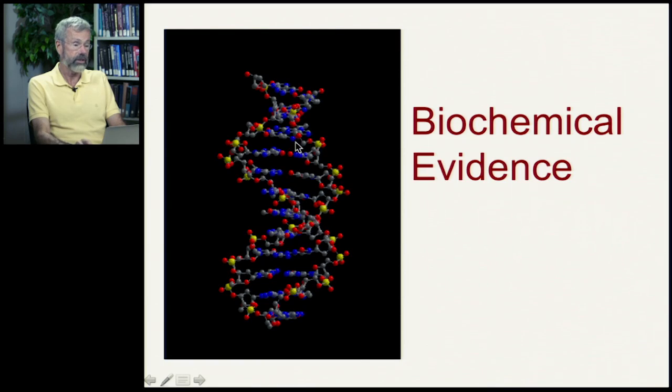beginning in the next lecture, the precise sequence of nucleotides in these base pairs along this DNA molecule are like a library of information and a library of evolutionary history.